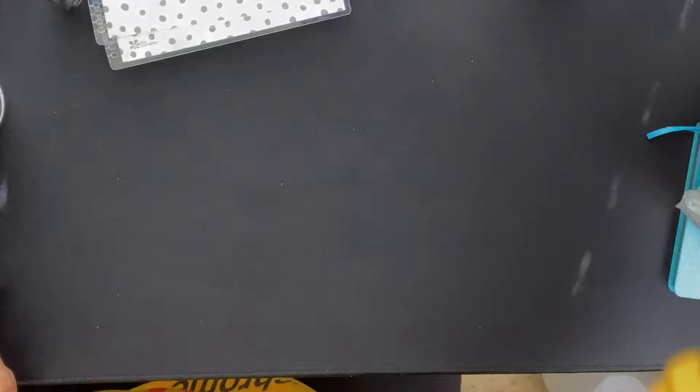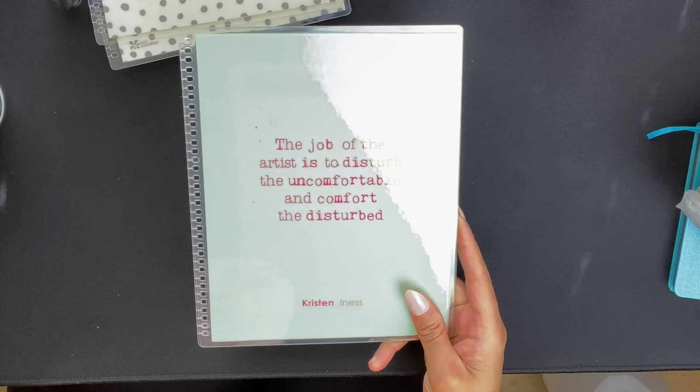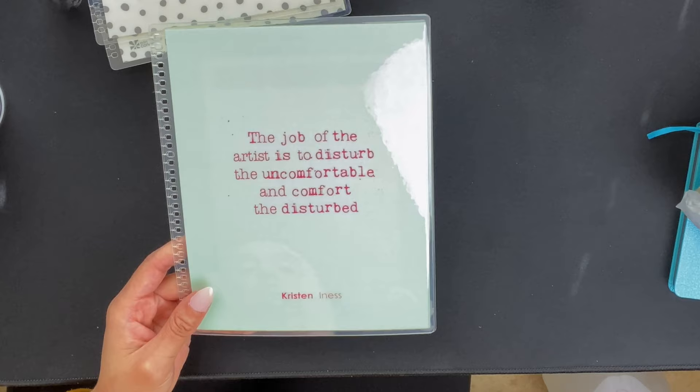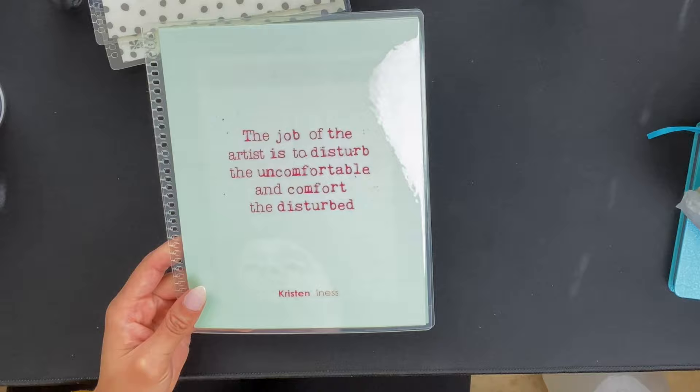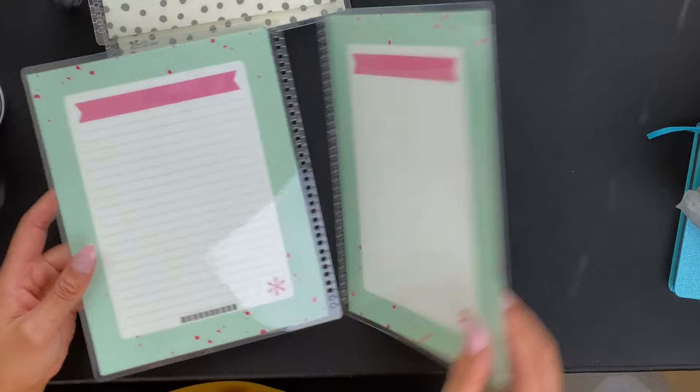My last cover is one where you can choose your entire quote. I heard Jake Gyllenhaal say it in an interview: 'The job of the artist is to disturb the uncomfortable and comfort the disturbed.' I loved it ever since I heard him say it. I like the pink splatter — it looks like a typewriter — really nice and simple, and I love the mint green behind it. And there is the back of it right there.